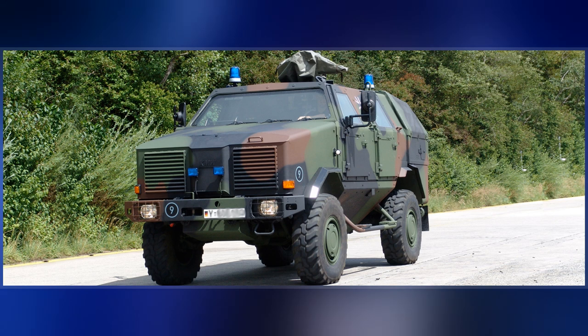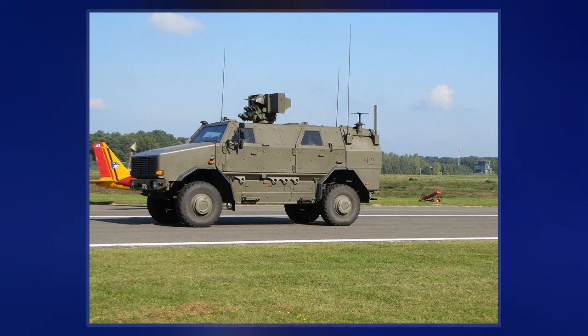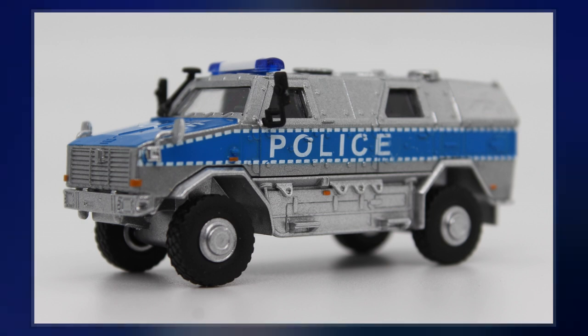It is designed to withstand landmines, rifle fire, artillery fragments, and NBC threats. ATF stands for Allgeschütztes Transport Fahrzeug, meaning 'All Protected Transport Vehicle' in German. It is named after the Australian native dog, the Dingo.